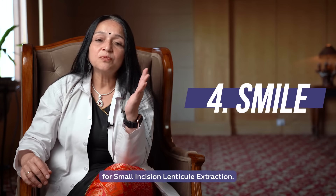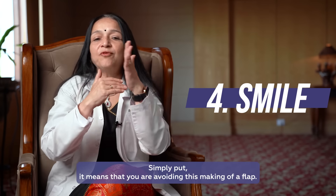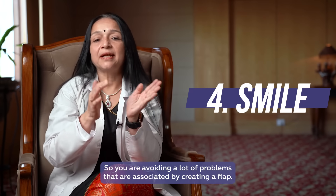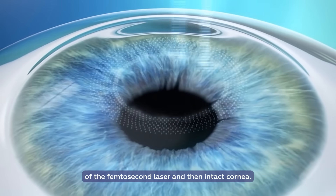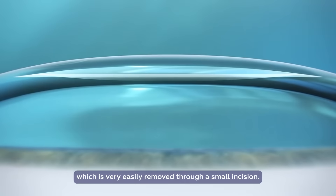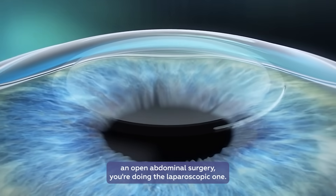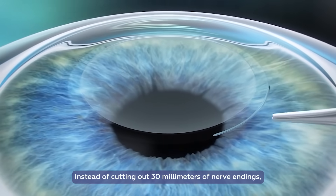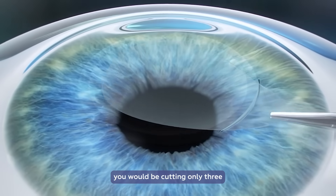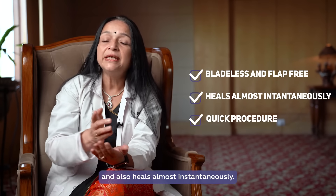SMILE is an acronym for Small Incision Lenticule Extraction. Simply put, it means you are avoiding the making of a flap, and thus avoiding many of the problems associated with creating one. What we do instead is make two passes of the femtosecond laser in an intact cornea, forming a lenticule within the cornea which is easily removed through a small incision. It's like, instead of doing open abdominal surgery, you are doing laparoscopic work. Instead of cutting 30 mm of nerve endings, you cut only three, and therefore it offers a better dryness profile post-operatively and heals almost instantaneously.